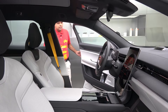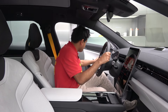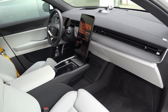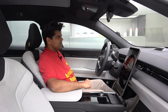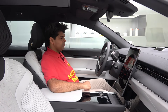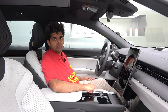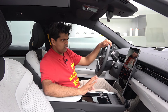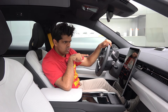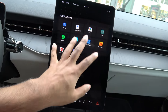Now it is time to check out the interior of the Polestar 3. As I mentioned earlier, it's very similar to my experience in the Volvo EX90 — the seating adjustments use exactly the same concept as the Volvo EX90 and Volvo EX30. The center area is very interesting. For the infotainment system, they are using an Android-based system, just like the Volvo EX90.